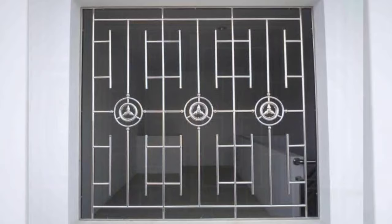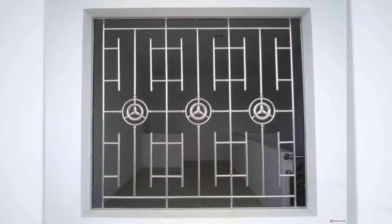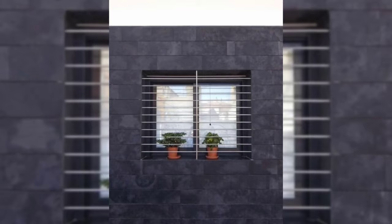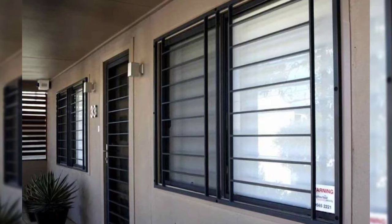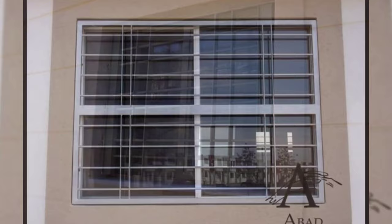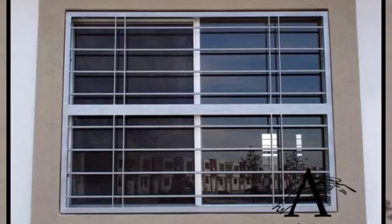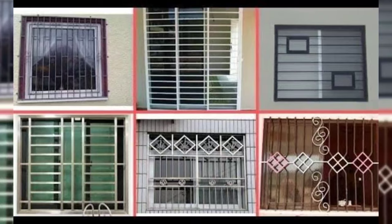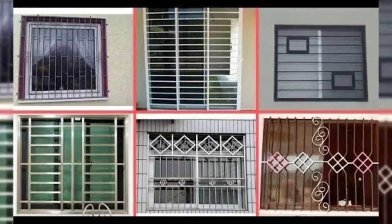Number 9: Wood. It's mostly used in high budget residences, as it is rich in nature and visually appealing. Wooden grills are available in fixed and removable versions, but not suitable for security purposes. Also, wood requires regular polishing and painting, and therefore the maintenance cost is high when compared to other materials.